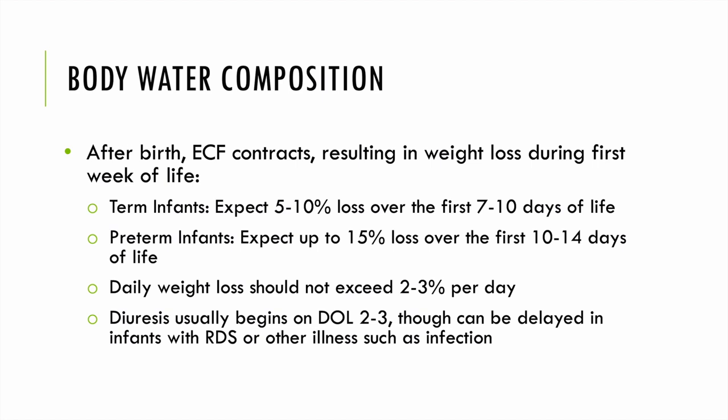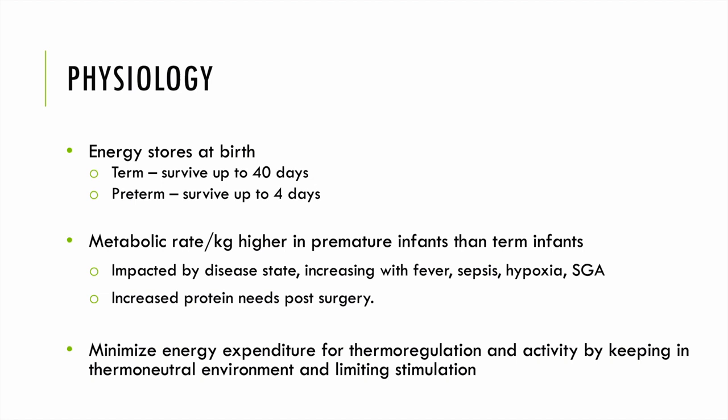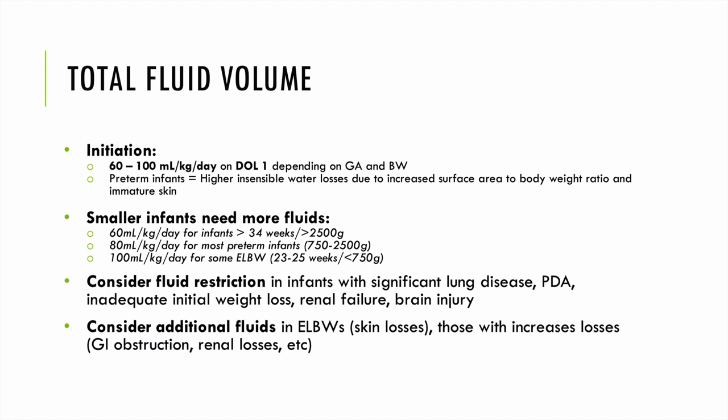Diuresis usually begins on day of life 2 or 3, and it can be delayed in infants with RDS or other illnesses such as infection. Preterm infants have a higher metabolic rate per kilo compared to their term counterparts. This is further impacted by disease state — increasing with fever, sepsis, hypoxia, or SGA status — and infants post-surgery have higher protein needs. We try to minimize energy expenditure for thermoregulation and activity by keeping infants in a thermoneutral environment and limiting stimulation.